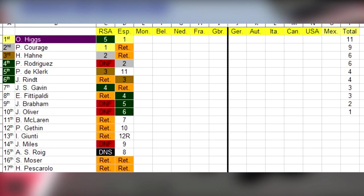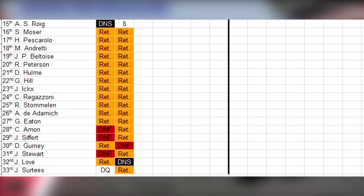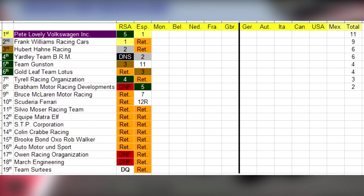Oliver Higgs moves into the lead of the drivers championship with Pierce Kerridge in second. Hubert Hanna and Pedro Rodriguez sharing third. Peter De Klerk and Jochen Rind sharing fifth. The last person with points is Jackie Oliver down in 10th and bringing up the bottom is John Sertis in 33rd. In the constructors championship, Pete Lovely Volkswagen Inc. moves into the lead with Frank Williams Racing Cars in second. Hubert Hanna Racing and Yardley Team BRM sharing third. Team Gunston and Goldleaf Team Lotus sharing fifth. The last team with points is Brabo Motor Racing Development in eighth, and Team Sertis brings up the bottom in 19th.